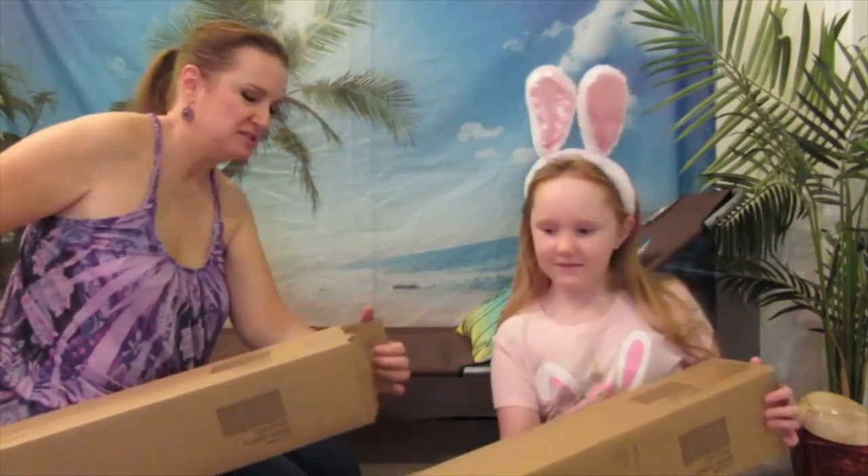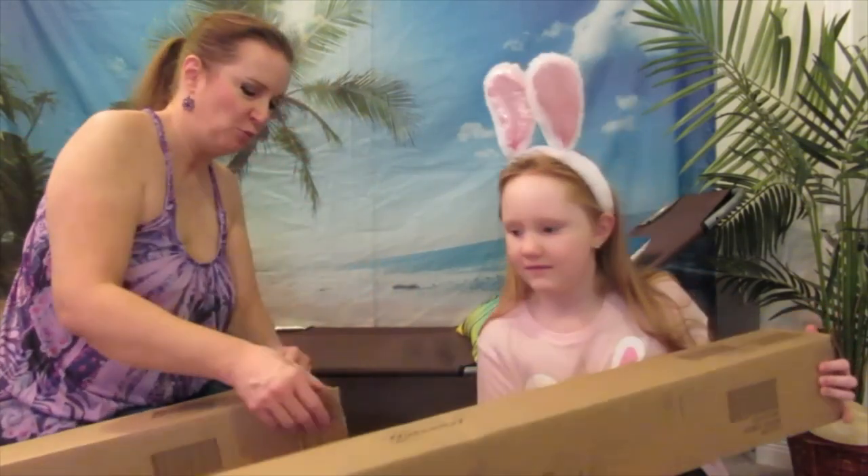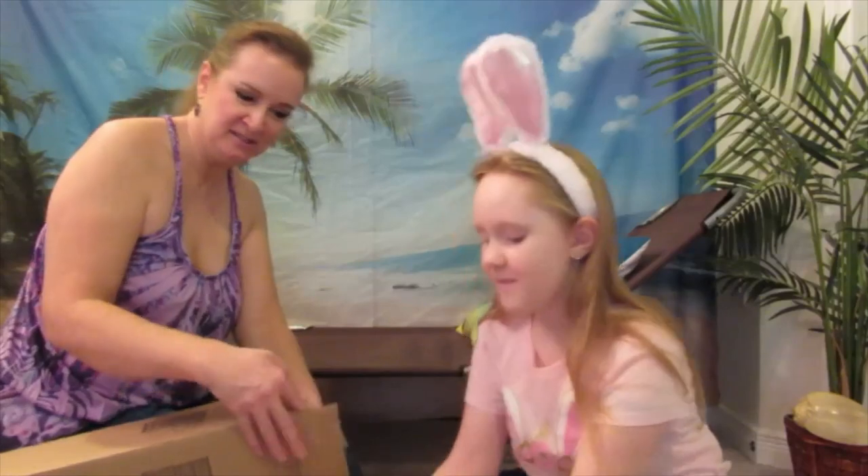And now I just got these OutSunny umbrellas that I ordered from Walmart and they just came. So we're going to open them, unbox them together. Okay, there's two so we can both open one. Okay, go ahead.